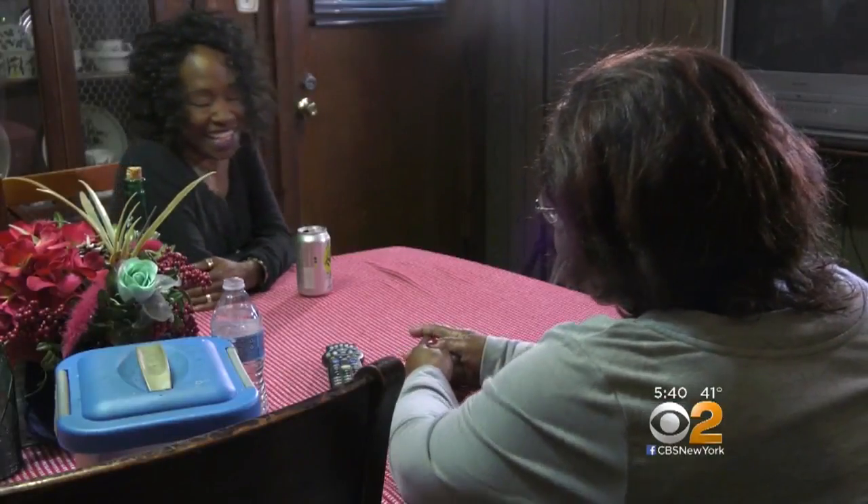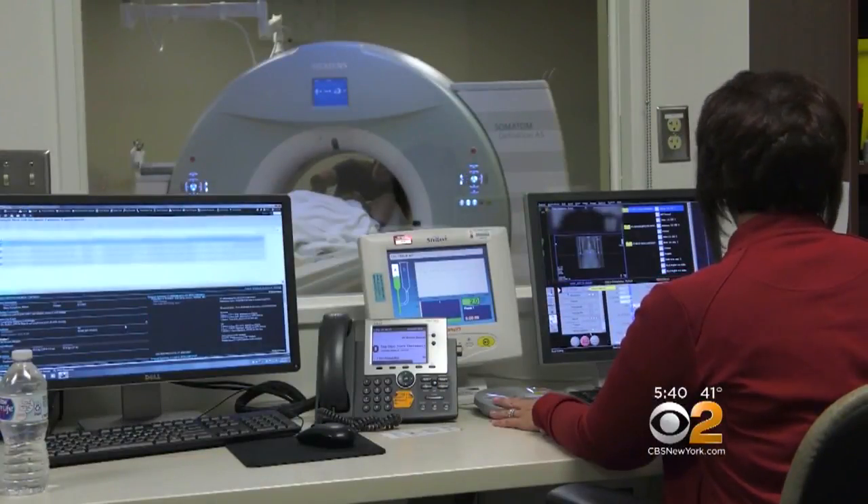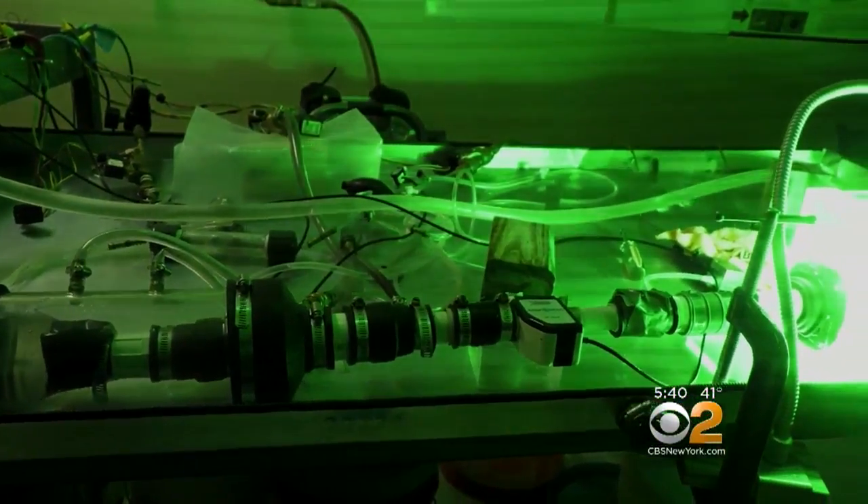I trusted my physician and I felt that they knew what they were doing. Bernice is thriving after her heart procedure thanks to a unique collaboration between doctors and engineers prior to surgery. Experts at the Ohio State University Wexner Medical Center used CT scans to create an exact 3D-printed replica of Bernice's aorta, then connected it to a heart simulator to reproduce the conditions of her heart and blood flow.